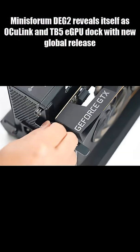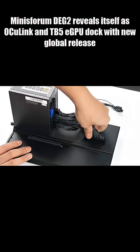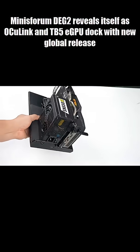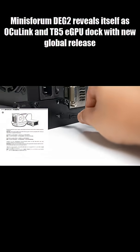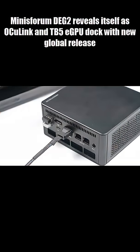Minisforum didn't stop there. The DEG2 adds an M.2 SSD slot, 2.5 gigabit Ethernet, and USB-A ports, turning it into a full desktop hub — not just an eGPU adapter.